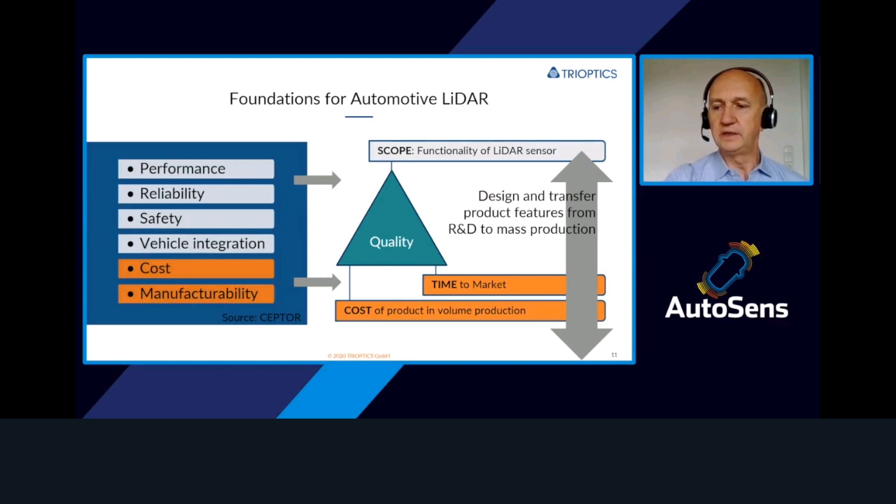I would like to move on to what we can really contribute to the LiDAR industry, and this is what we understand from the challenges and requirements to supply and deliver a quality LiDAR system. The manufacturers are concerned about the performance of the system. Of course, reliability and safety is a big concern and challenge, as is vehicle integration. Also not to forget cost, and that's a very valid point — the manufacturability of these systems. If we look at the quality triangle in this industry, it's the scope — the functionality of the LiDAR system — the time to market, and of course the cost, as this is an industry where mass products require the lowest cost.